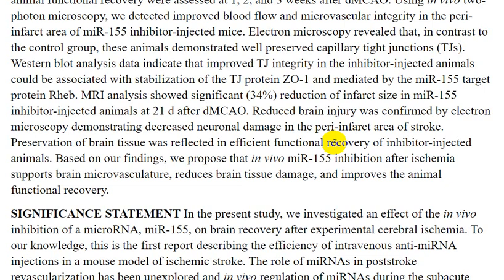Analysis data indicated that improved vascular integrity in inhibitor-injected animals could be associated with stabilization of junction proteins and mediated by the miR-155 target protein. MRI analysis showed significant reduction of infarction volume in miR-155 inhibitor-injected animals at 1, 7, and 21 days after dMCAO.